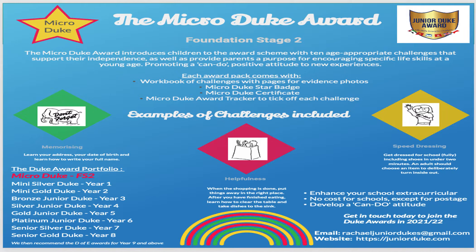The Micro Duke is a scheme with challenges that support independence and provide parents a purpose for encouraging specific life skills. It's about having a positive attitude to all these new experiences. Some examples of those challenges might be learning your address, your date of birth, and how to write your name.